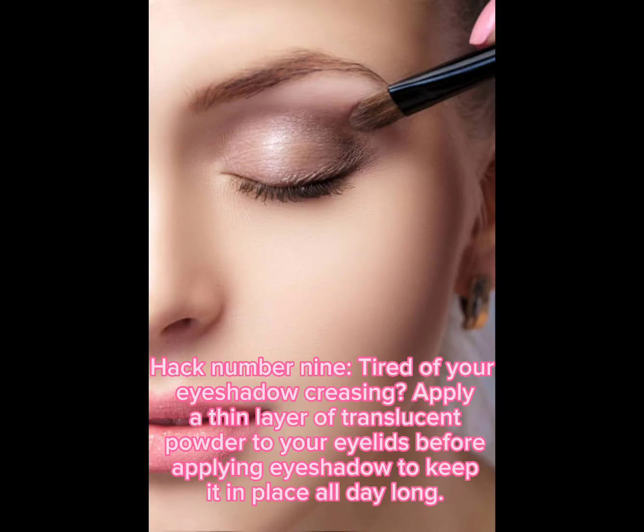Hack number nine: tired of your eyeshadow creasing? Apply a thin layer of translucent powder to your eyelids before applying eyeshadow to keep it in place all day long.